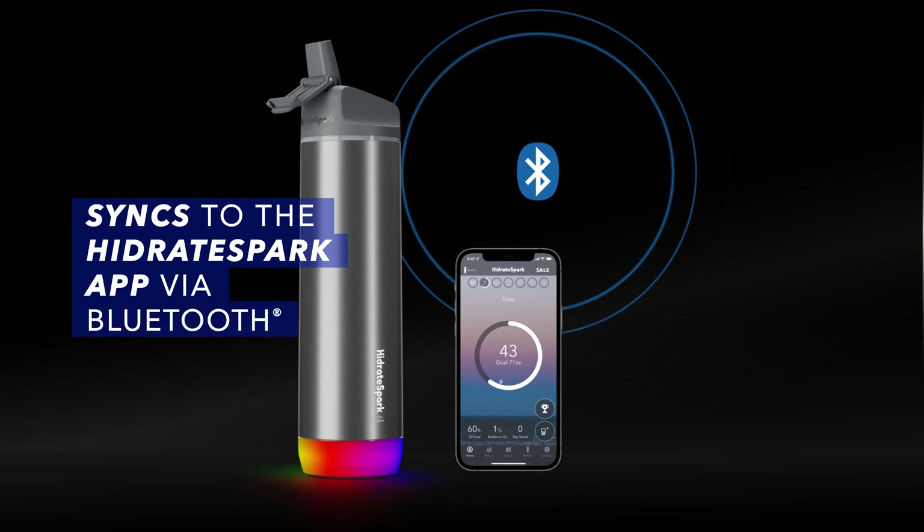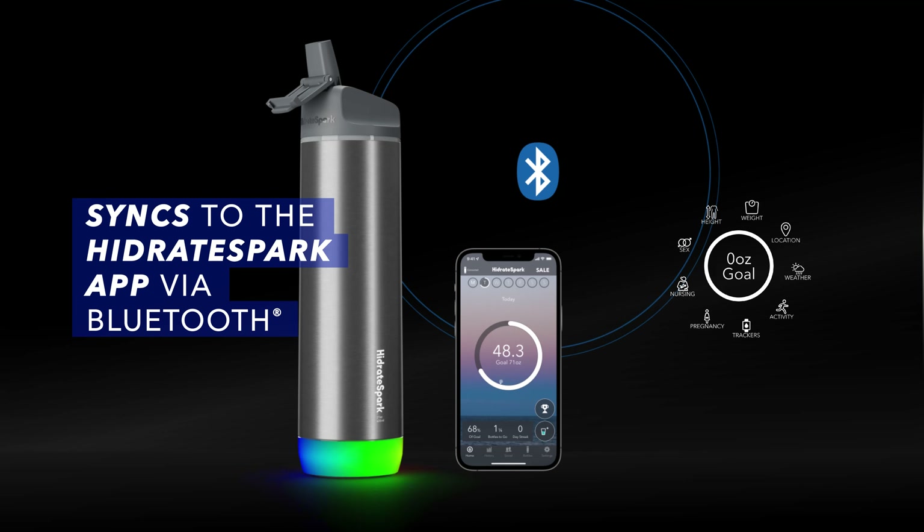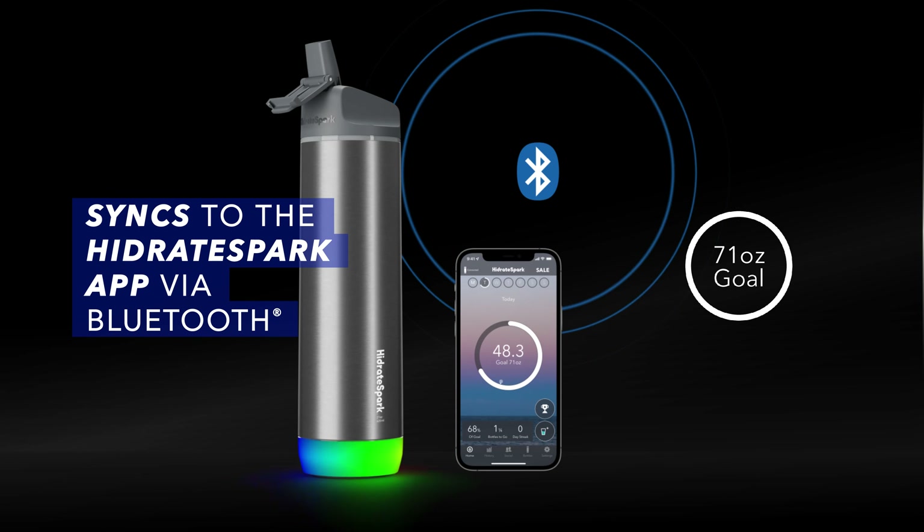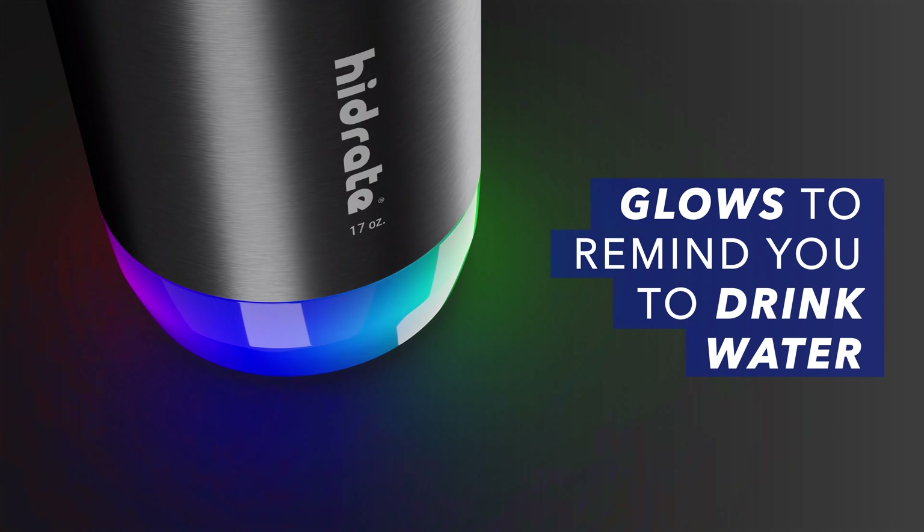Hydrate Spark Smart Water Bottles and our free app give you a custom hydration goal each day based on your activity level, weight, weather, and more. And give glowing reminders to help you reach your goals.